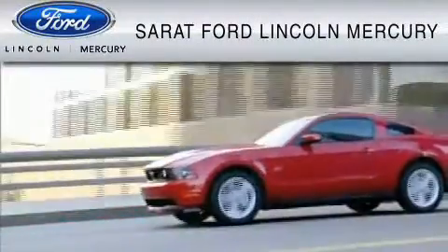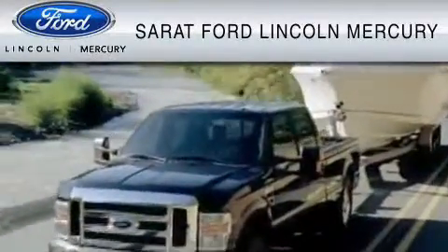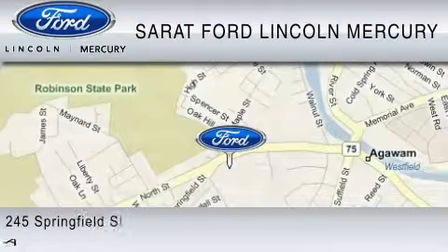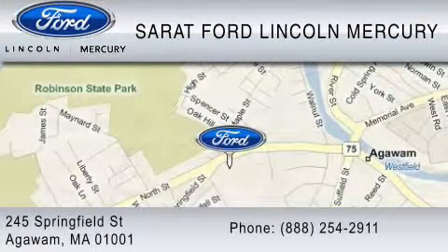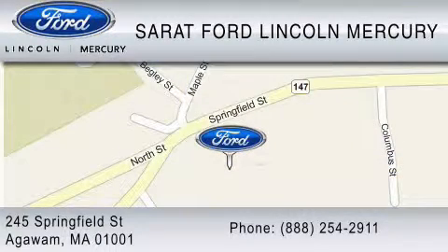Sarat Ford Lincoln Mercury has been located at the same location since 1929. We are dedicated to doing everything possible to ensure that the experience you have selecting your vehicle is as pleasant as possible. You can contact us at 888-254-2911. Find us now at 245 Springfield Street in Agawam. Thank you for watching.